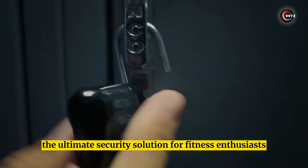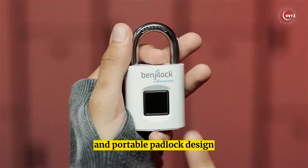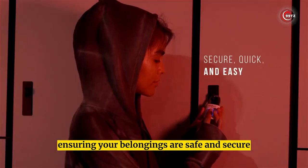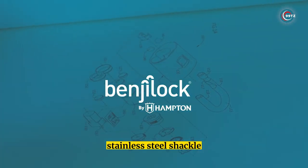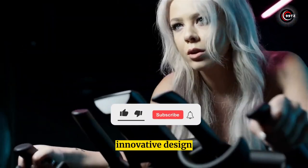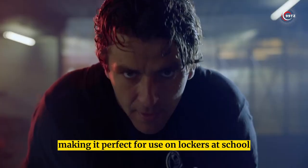Benji Fingerprint Locker. Introducing the Benji Lock fingerprint sport lock — the ultimate security solution for fitness enthusiasts. This sleek, lightweight, and portable padlock can store up to 10 fingerprints, ensuring your belongings are safe and secure. With a corrosion-resistant stainless steel shackle, this lock is not only stylish but also durable.